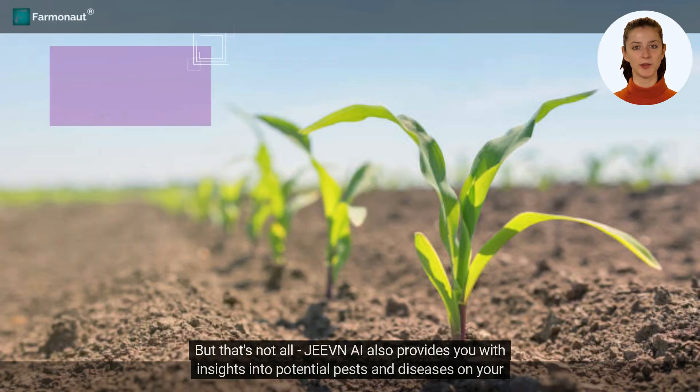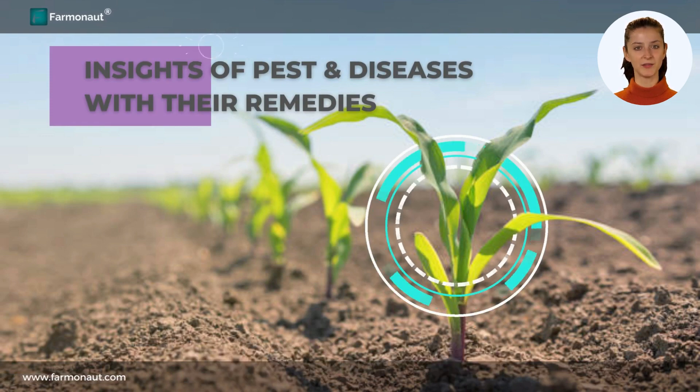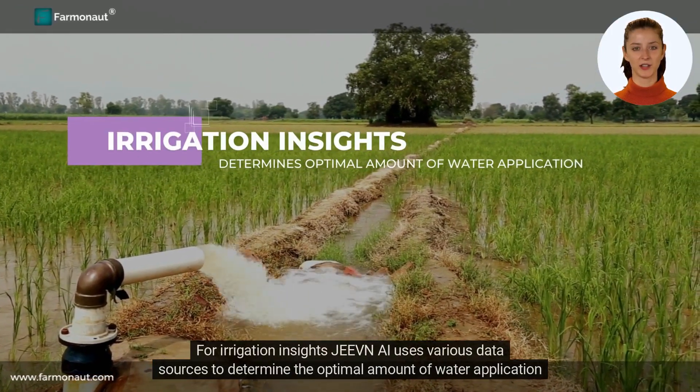But that's not all. Jeevan AI also provides you with insights into potential pests and diseases on your farm and their remedies. For irrigation insights, Jeevan AI uses various data sources to determine the optimal amount of water application for your crops.